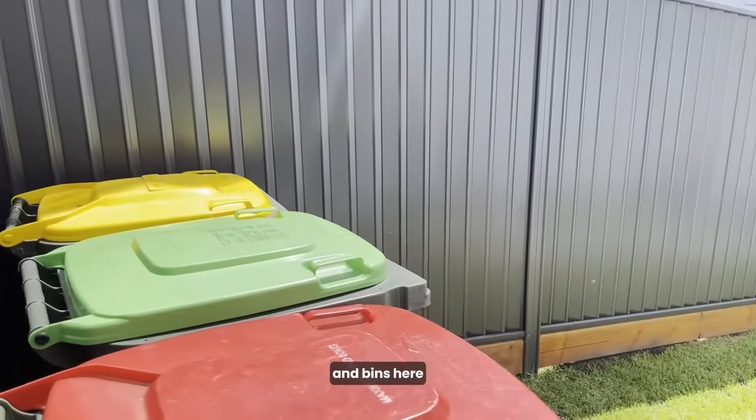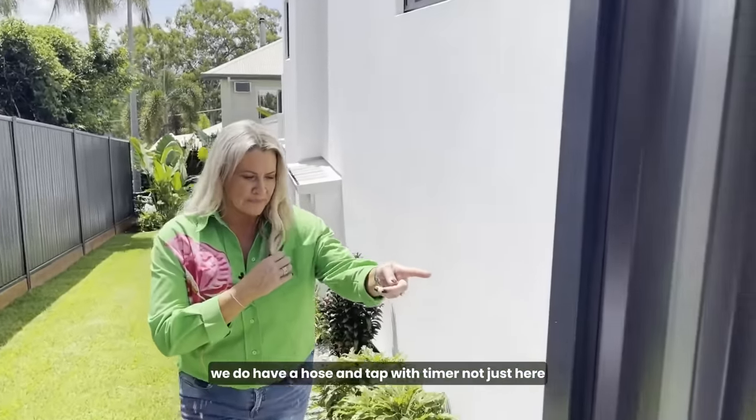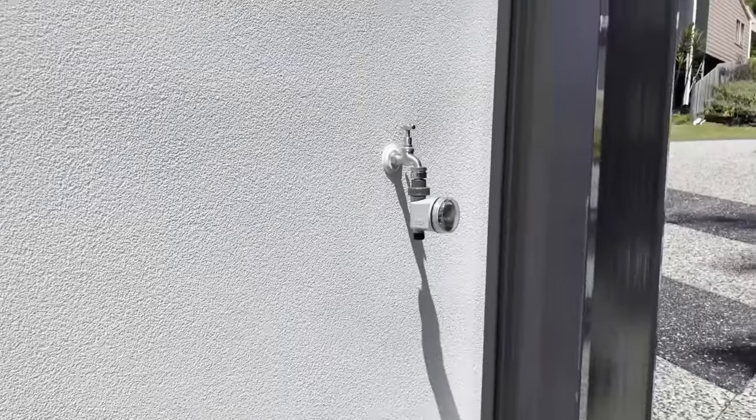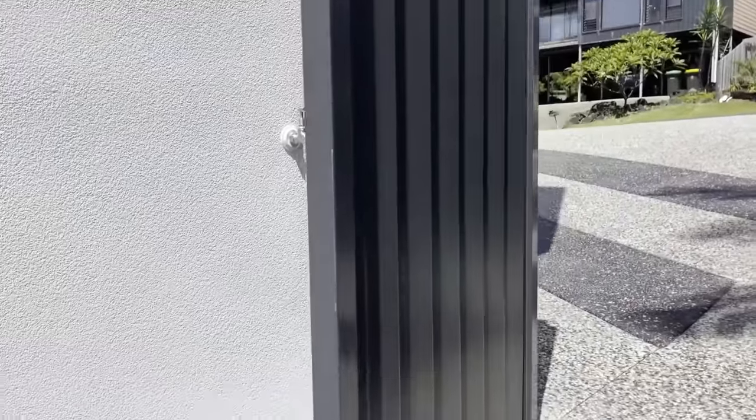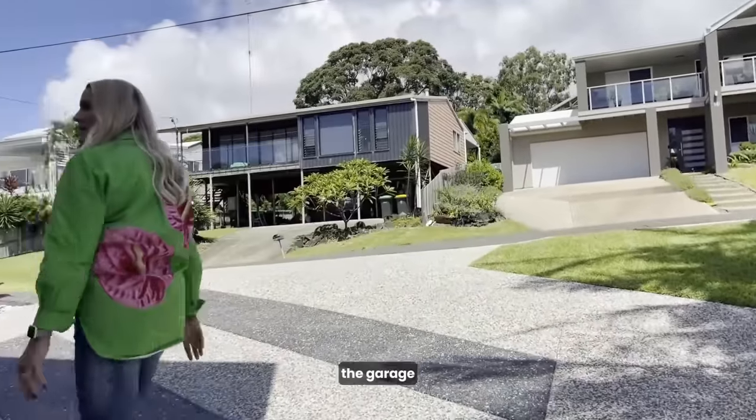Bins are located here — I know everybody likes to know these things. We also have a hose and tap with a timer just here, and around to the garage.